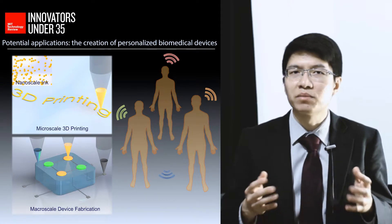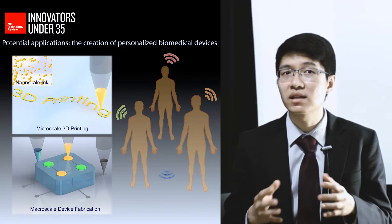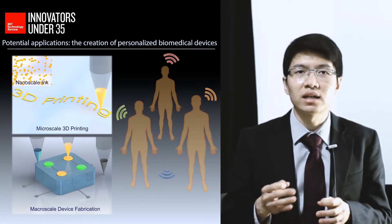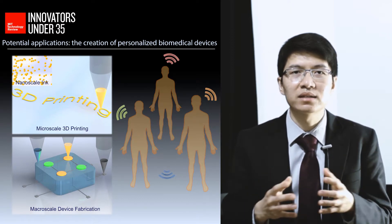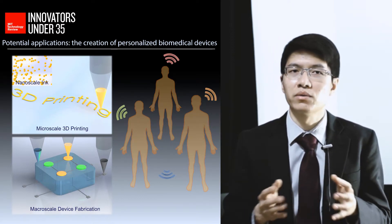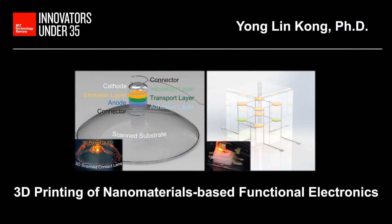For example, it could potentially enable the creation of geometrically tailored, personalized bio-electronic devices, and ultimately, such an approach could enable the creation of biomedical devices that can be seamlessly integrated with the human body. My name is Yonglin Kong, and I am from the Massachusetts Institute of Technology.